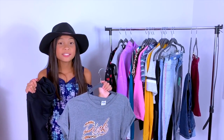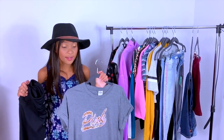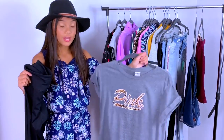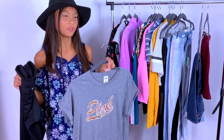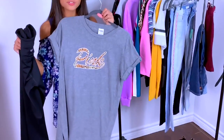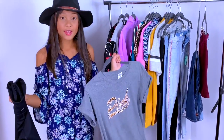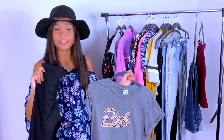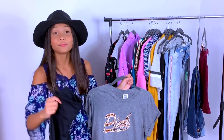Oversized t-shirts are like the trend right now and I'm so excited to have one. You can use this t-shirt as a dress if you're short like me, or if you're tall you can just wear it as a plain shirt. To finish it off we have some yoga pants. I ran out of hangers as you can see!